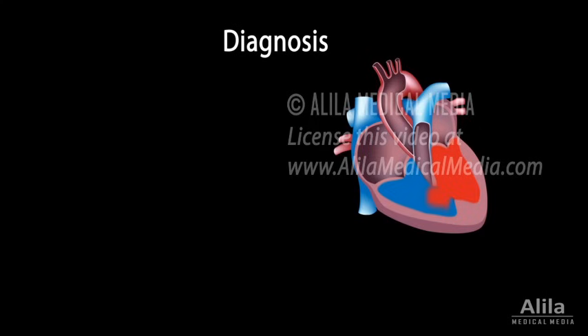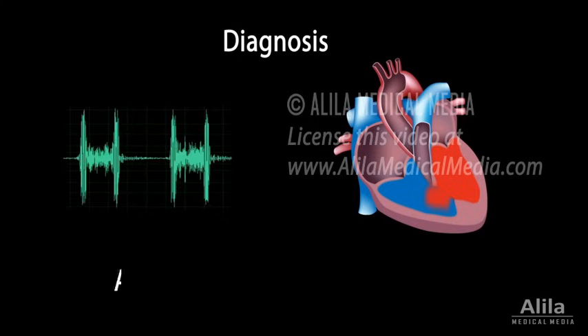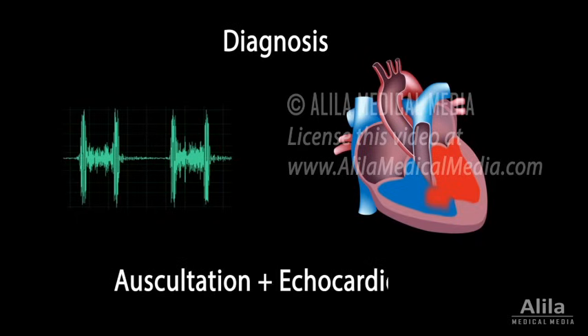The turbulence of abnormal blood flow in VSD produces heart murmurs, which can be heard using a stethoscope. Diagnosis is confirmed by echocardiography.